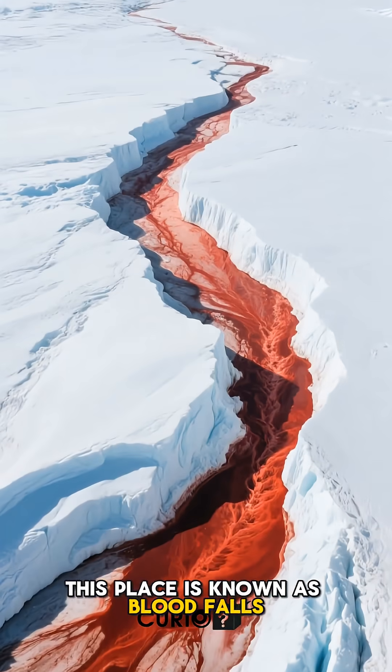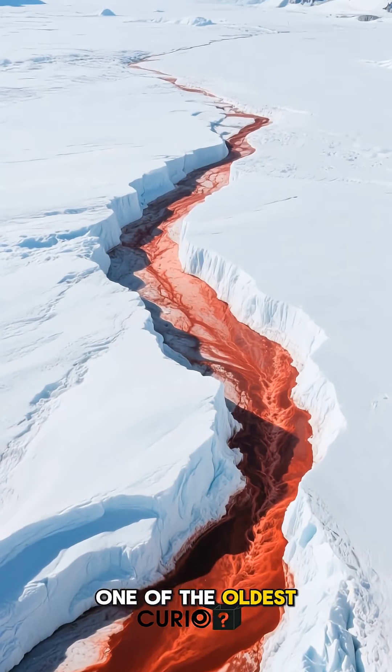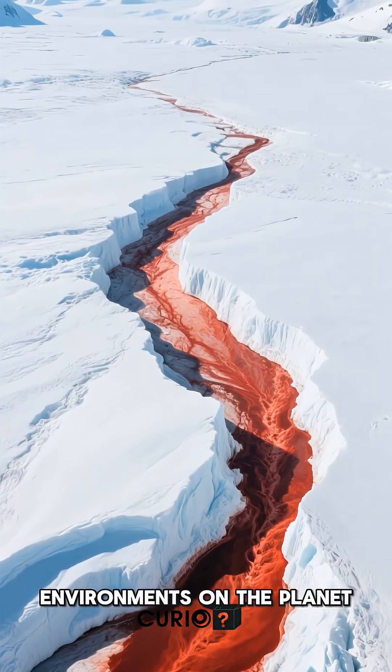This place is known as Blood Falls, and it sits on the edge of Antarctica's Taylor Glacier, one of the oldest, most remote, and most hostile environments on the planet.